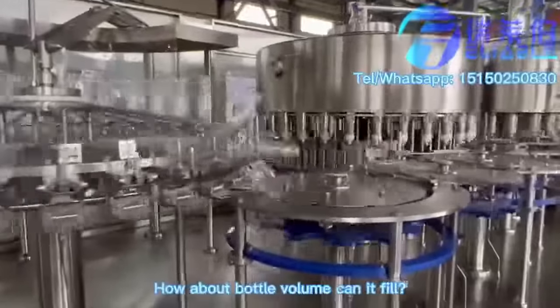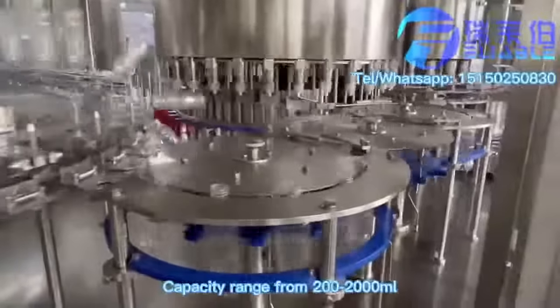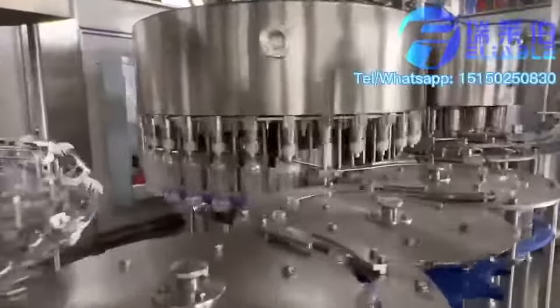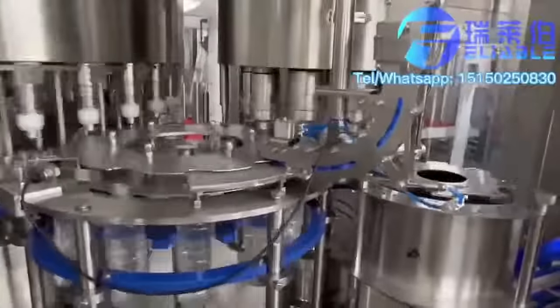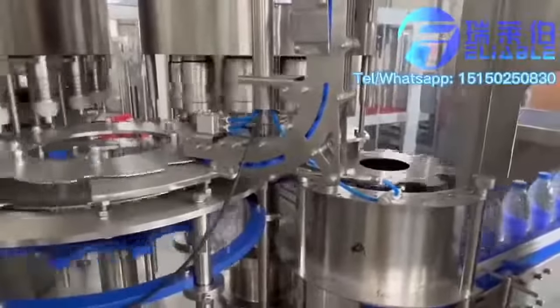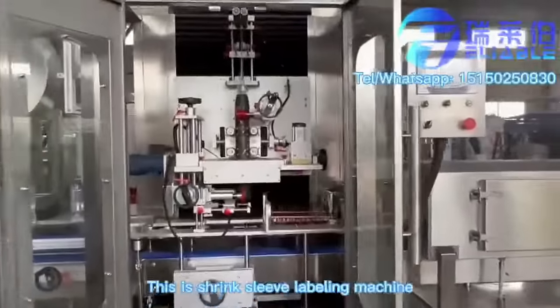How many bottle volumes can it fill? The range is up to 2,000 ml. We can also provide you a complete production line. This is a shrink sleeve label machine.